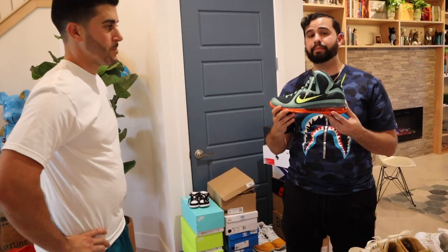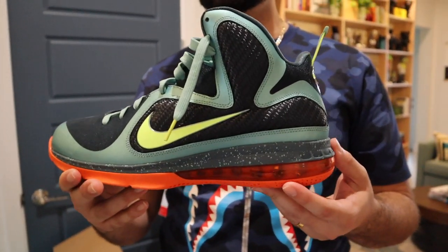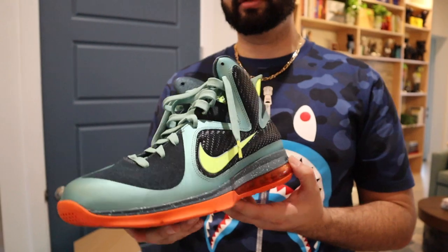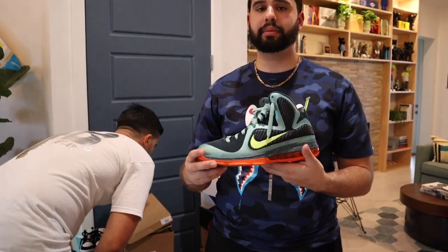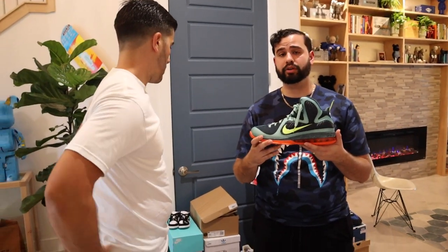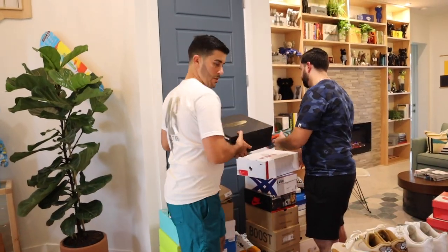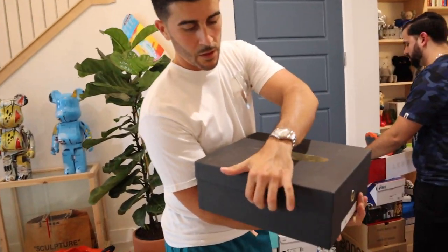Throwing it back to old-school Nike basketball days when Nike basketball was at its pinnacle — the LeBron 9 in a sick Miami colorway, basically a Miami Dolphins homage. LeBron 9 is one of his favorite models — LeBron 8 would be first, LeBron 9 second.